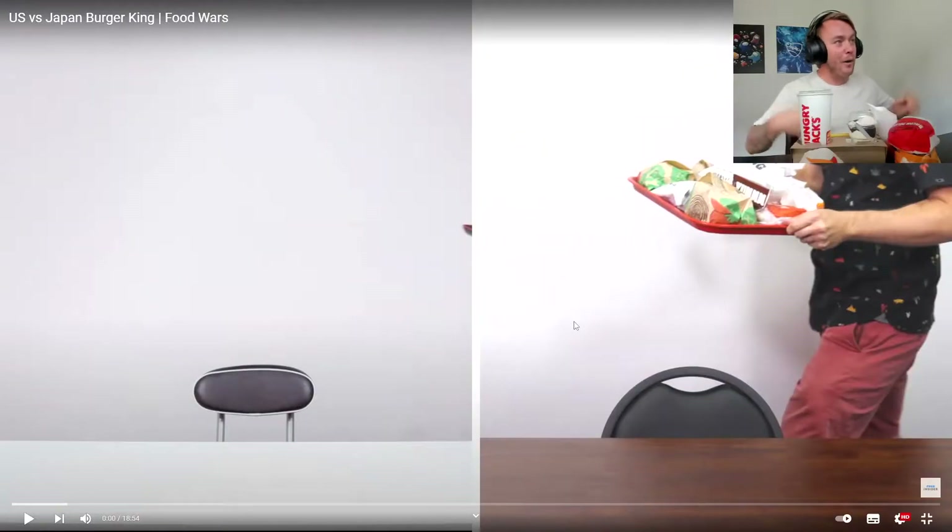What's up mates? It's your boy JGL here and we are back with another Food Wars video, but this time a little different. I got my own — well, Burger King, but in Australia it's Hungry Jacks because when Burger King came to Australia there was already a Burger King franchise here, so they named it Hungry Jacks. So in Australia it's called Hungry Jacks instead of Burger King, but I've got my own version. We're going to compare Australian Burger King to US and Japan and see what's different.